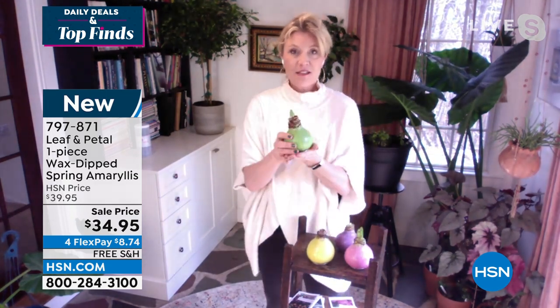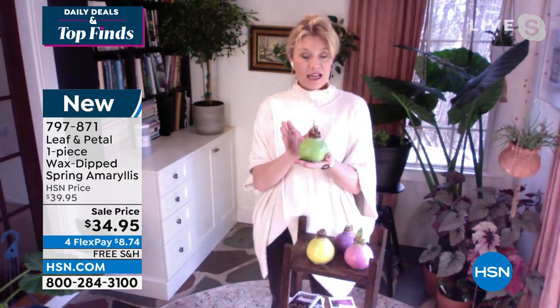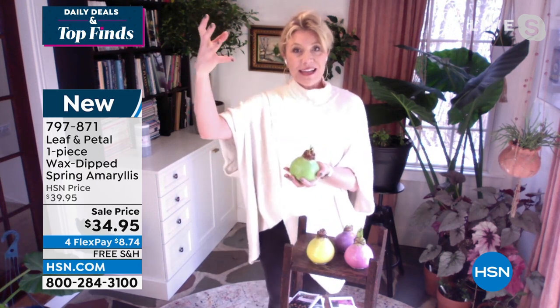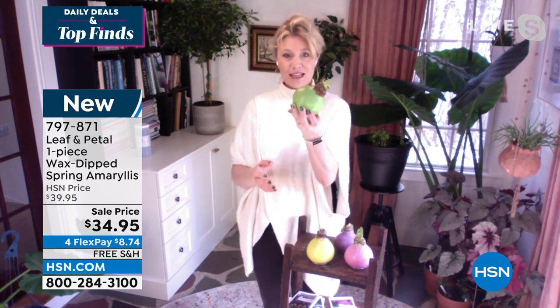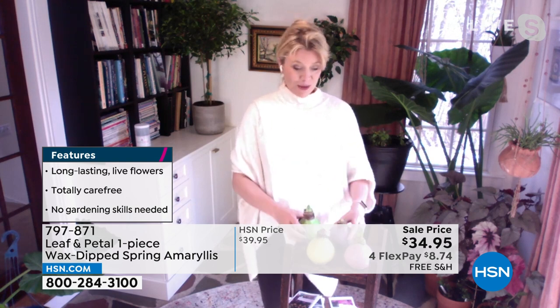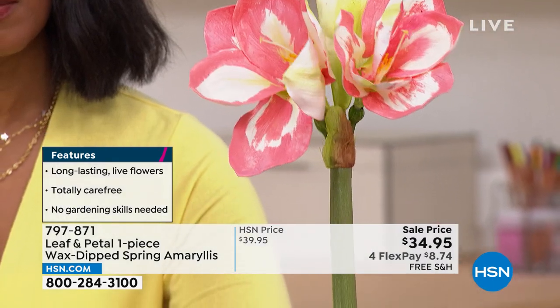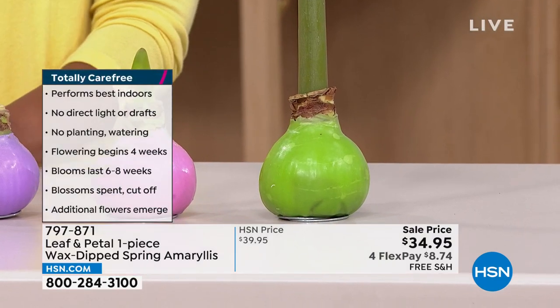When you get this, literally all you have to do is set it down wherever you want it. Don't put it over a heating source or fireplace, but pretty much anywhere else it will be completely fine — without watering, even in a dark area. You can give it to anyone even if they don't have a green thumb. It takes about four weeks to get that first bloom stock, and we guarantee you'll get at least two bloom stocks, sometimes three. Each bloom stock will produce at least four flowers.